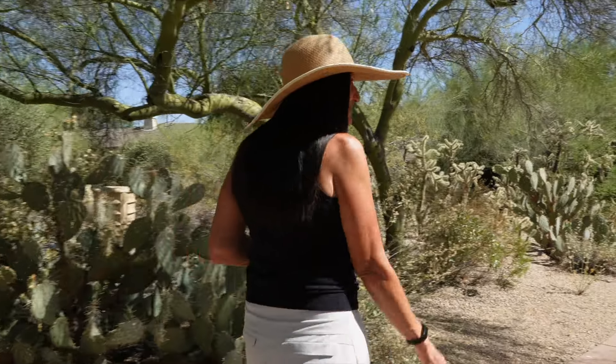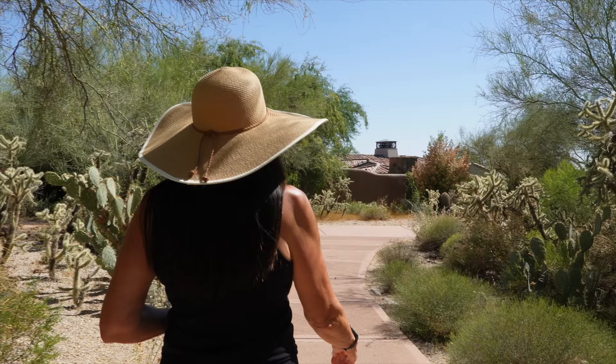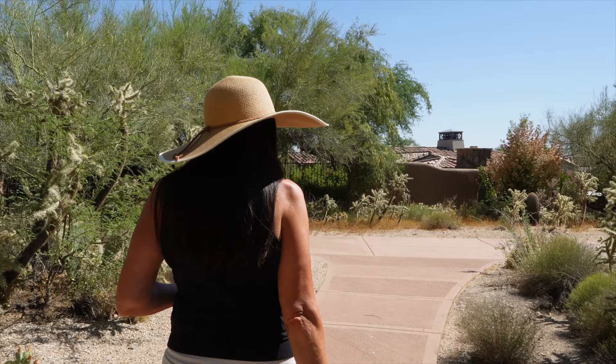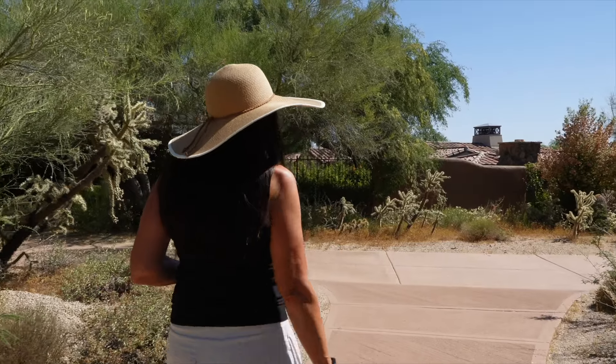I get a lot of inspiration from my neighborhood because there's a lot of natural desert all around, which is lovely. But I also go up into the McDowell's. I can get to the McDowell's from here — just take this path straight out and head to the trails.